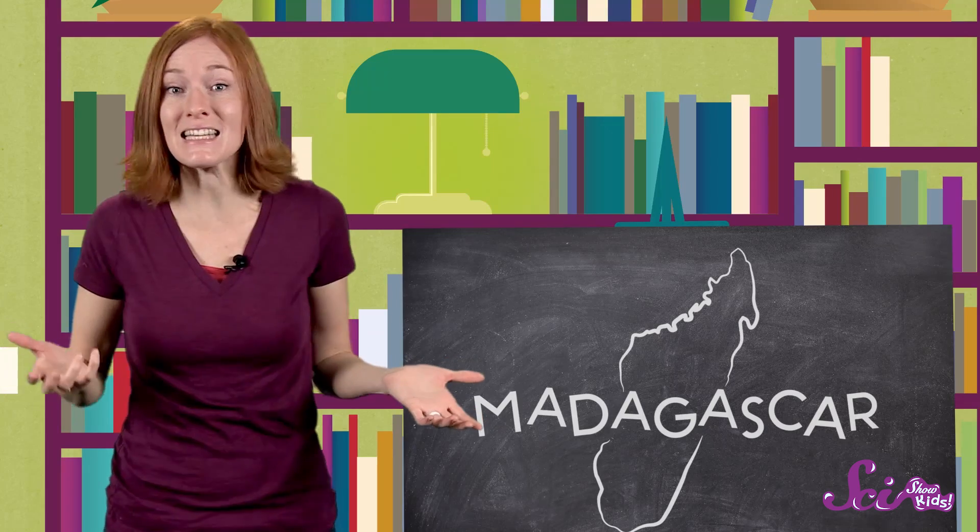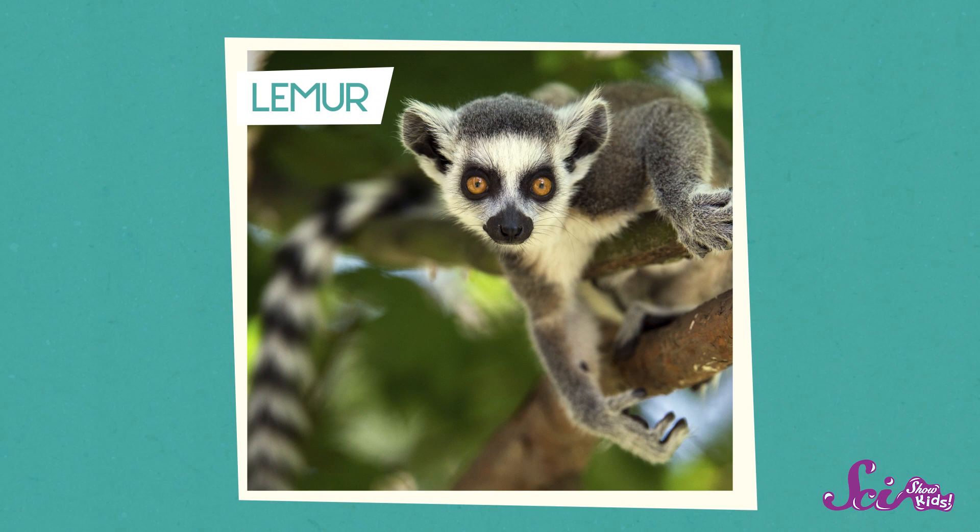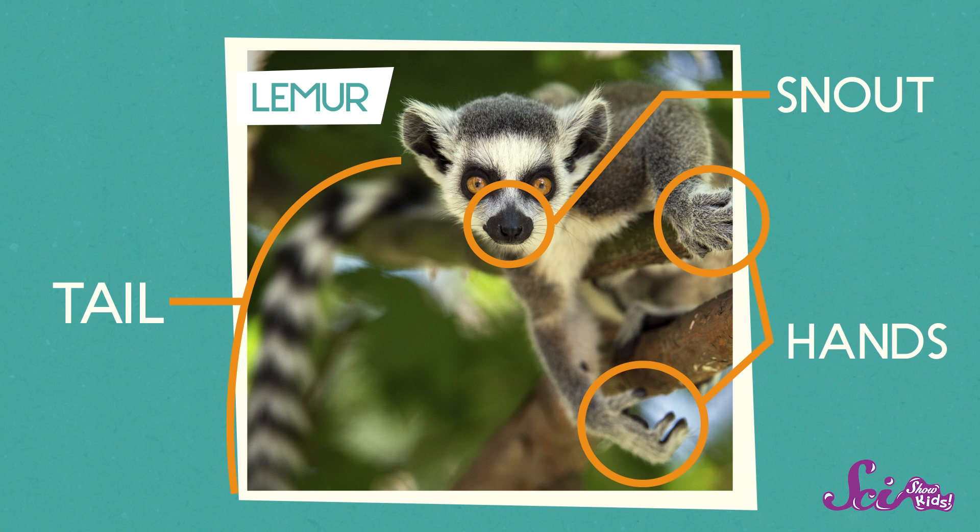That means that Madagascar is full of creatures and plants that live nowhere else on Earth. Sure, you may see these animals in zoos, but those creatures all came from Madagascar. Maybe the cutest animal on Madagascar is the lemur. You can spot a lemur by its long tail, pointy snout, and hands that kind of look like ours — well, like mine, not yours, Squeaks.